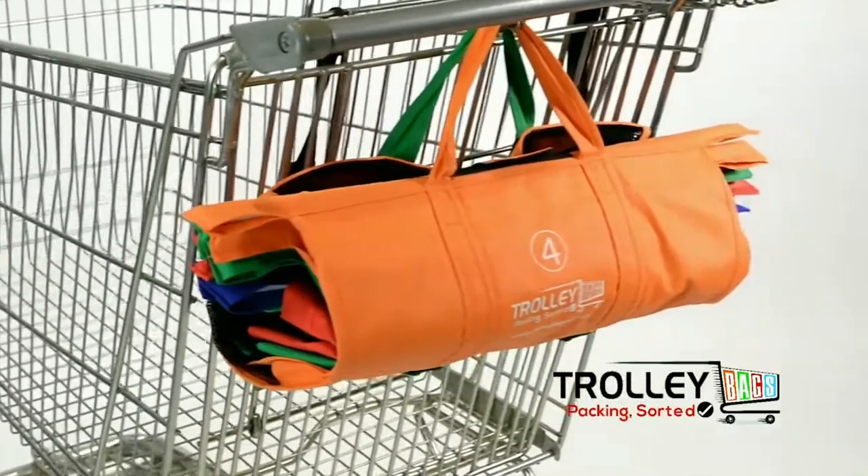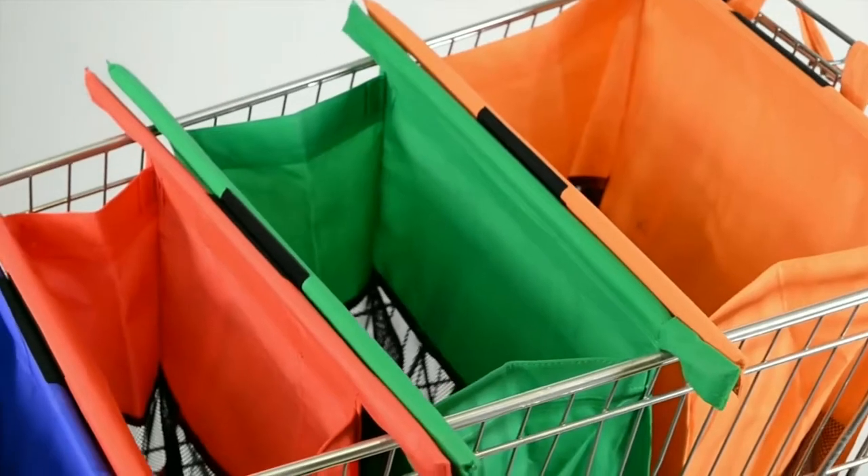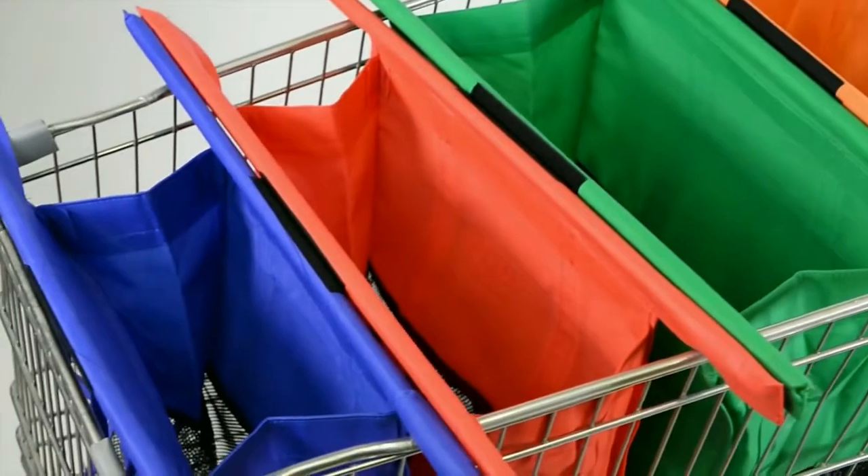Welcome to the latest innovation in reusable shopping bags. The trolley bags are a system of four bags that can help packing and shopping at the supermarket checkout in half the time.